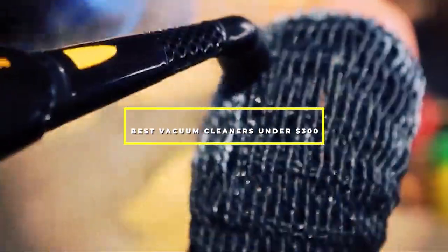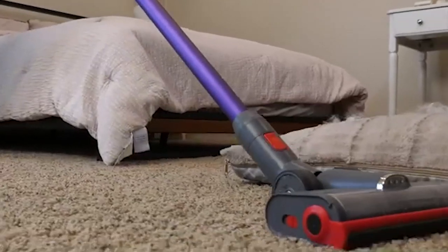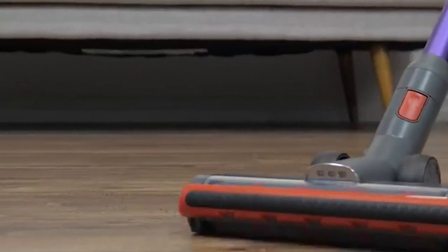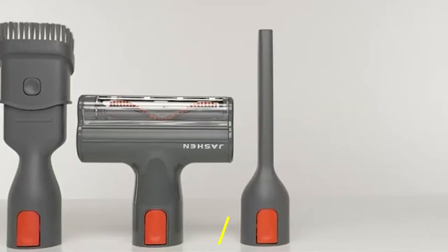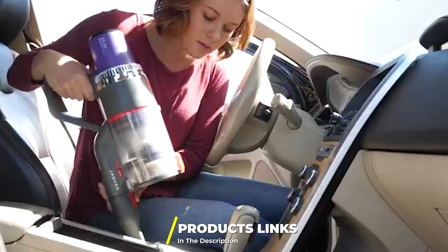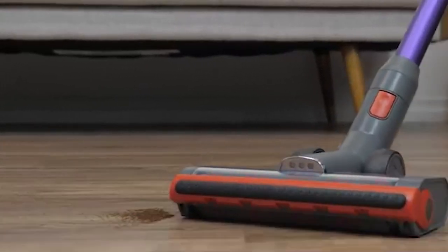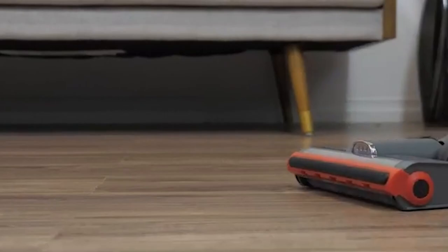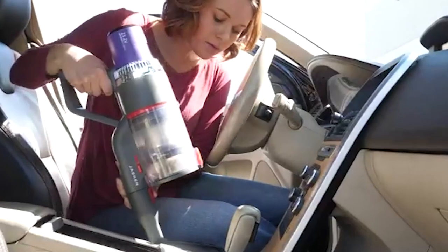Hello guys, in today's video we're going to check out the best vacuum cleaners under $300 this year. I made this list based on my personal opinion and I've tried to list them based on their price, quality, durability, and many more. To find out more information about these vacuum cleaners under $300, you can check out the description below. If you want to get the best quality vacuum cleaners under $300 according to your needs, then watch the video till the end and then decide to buy.